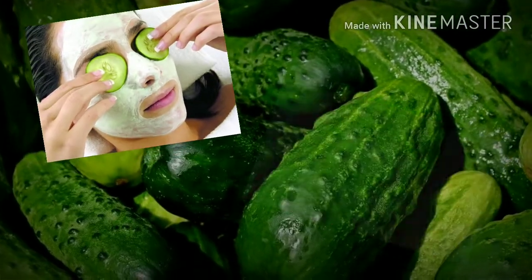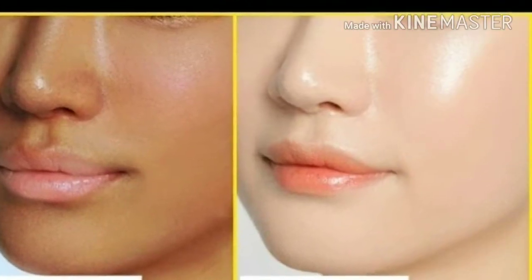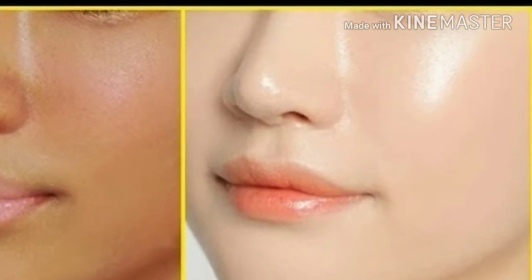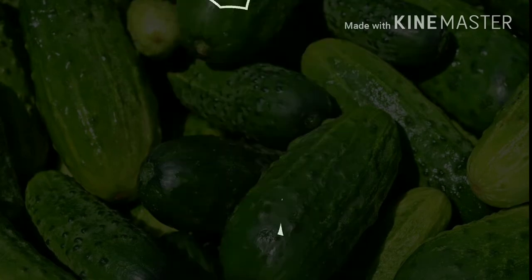Continue doing this twice a week for a month and you will surely see results. Cucumber improves skin complexion because it has astringent and bleaching properties, which is why it gives you glowing skin.